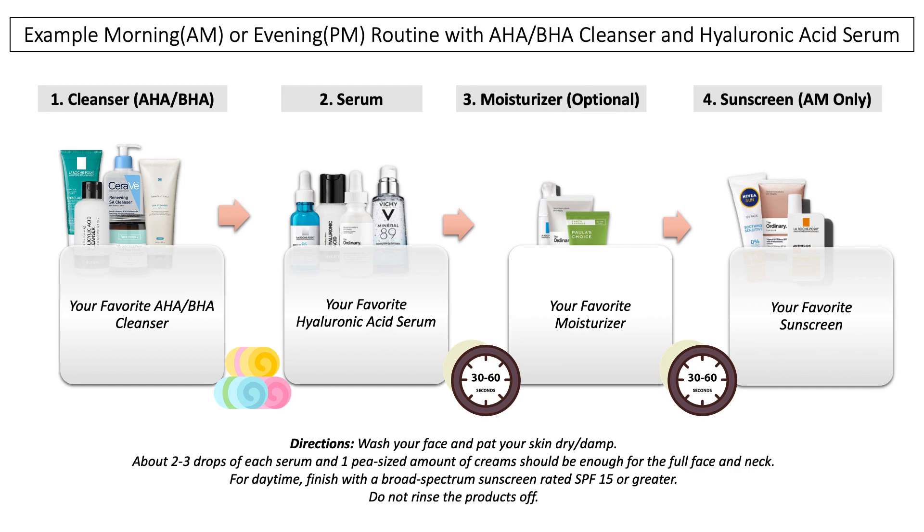Choosing an AHA or BHA cleanser is the first step because it helps you wash your face and exfoliate at the same time. Once you remove it and pat the skin dry, then apply your hyaluronic acid. Use about two to three drops — a few more depending on texture — but don't use too much. It should be fully absorbed into the skin; if it sits on top, it can look very shiny, feel tight like a mask, or even cause peeling when you apply moisturizer or sunscreen afterwards.